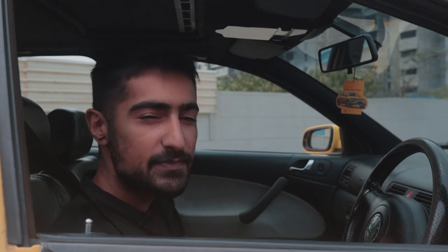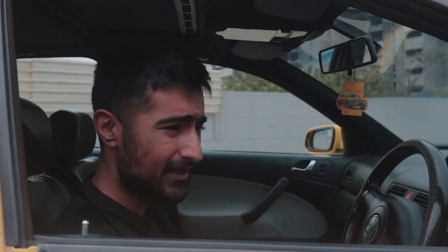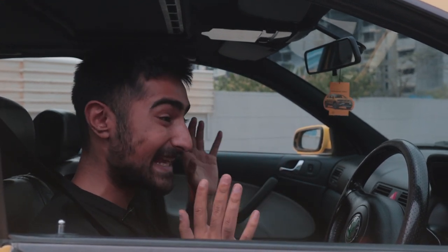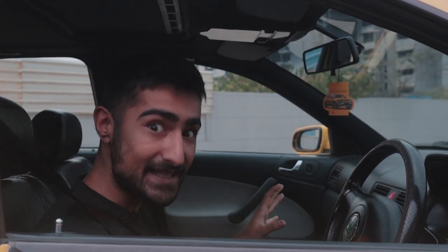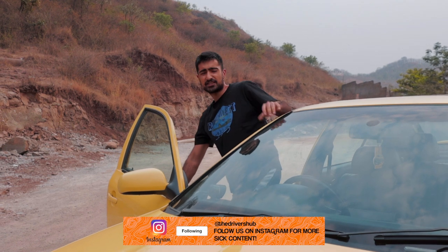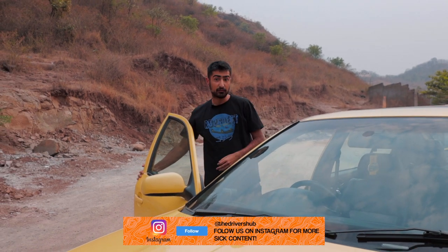Think of it this way. You've just bought yourself a Mercedes-Benz in 2005, and this pulls up next to you — a yellow sedan that looks pretty bland and not quite dramatic. But the lack of drama is exactly what makes this a perfect, perfect sleeper. Nothing flashy came stock, apart from the colour.